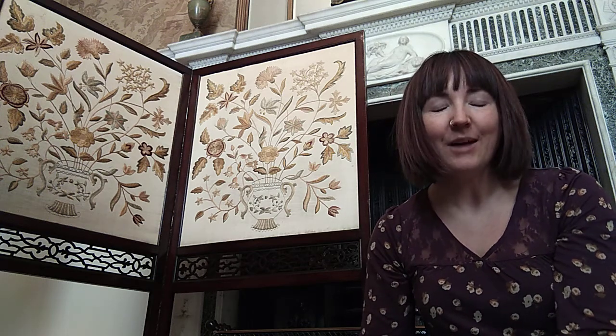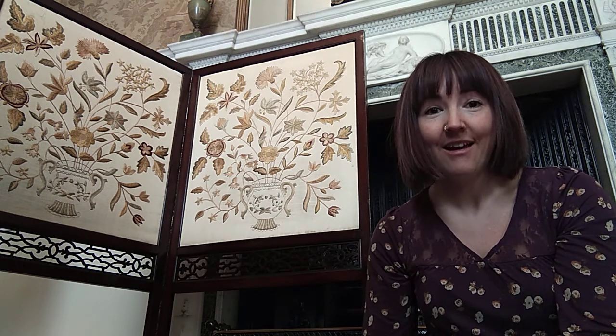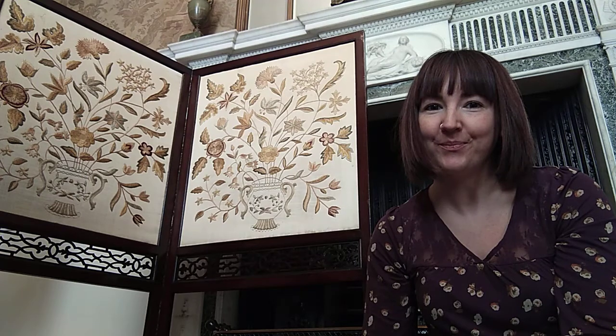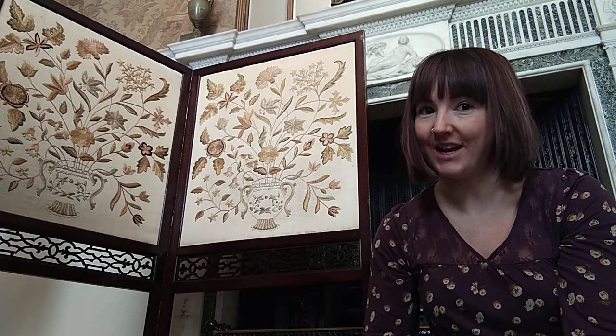Hi, I'm Madeleine Gray. I'm the Collections Assistant for Decorative Arts for North Lincolnshire Museum Service. I'm based here at Normanby Hall and at the moment I'm in the Westolt Drawing Room. I wanted to show you this fire screen, which is one of my favourite objects.